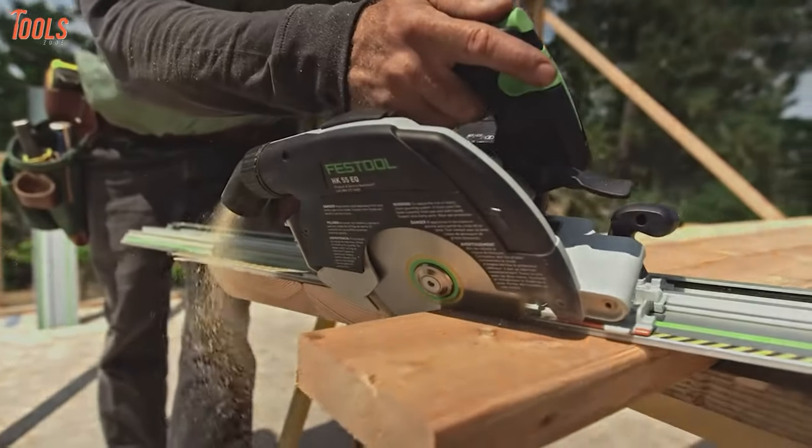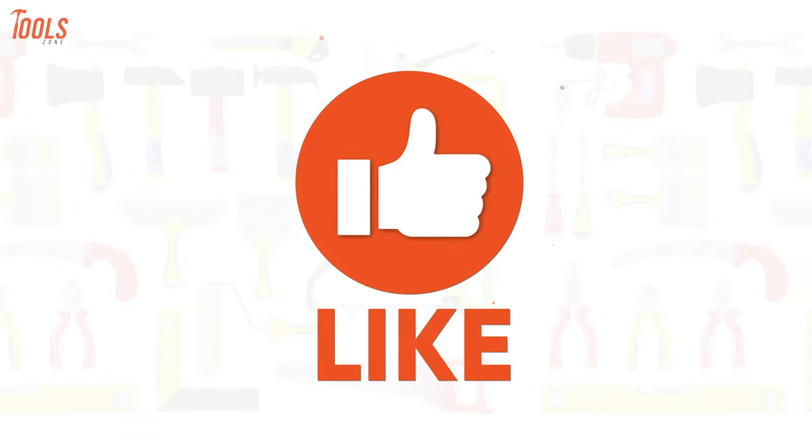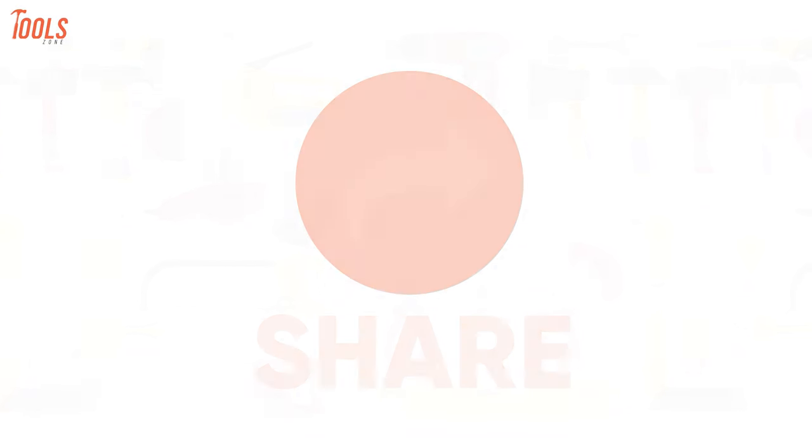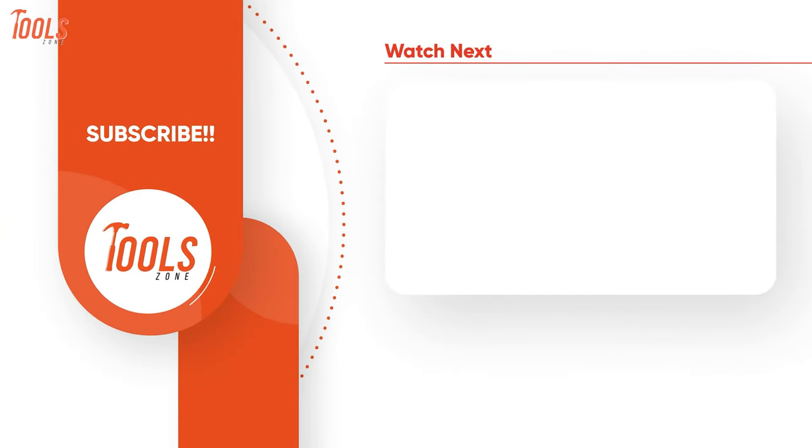We hope you've enjoyed this video. Be sure to like, comment, and share the video with your friends if you found it helpful. Subscribe to our channel to enjoy more videos like this on your feed.